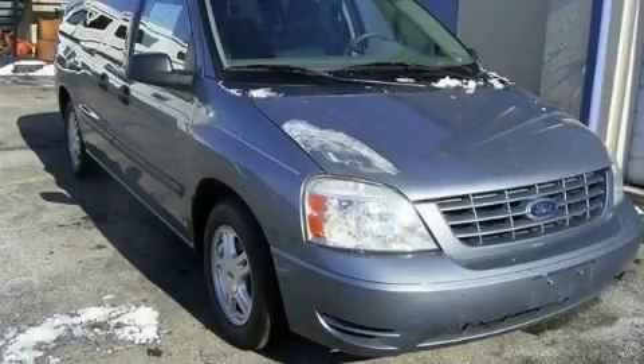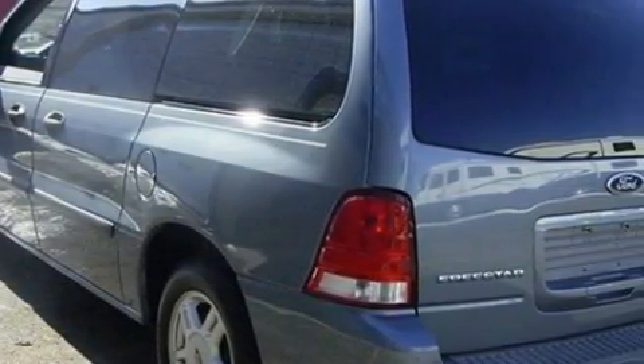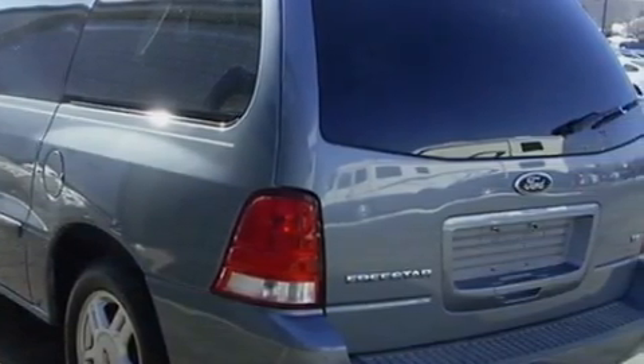The solid six-cylinder engine, connected to a smooth shifting automatic transmission, always delivers. Stop by today and test drive this minivan for yourself.